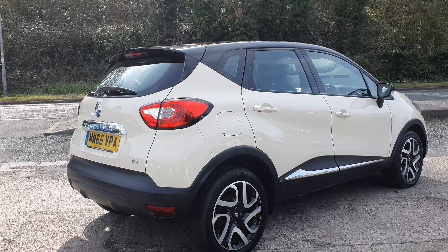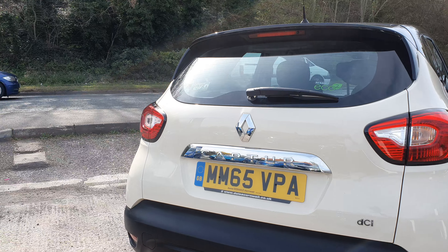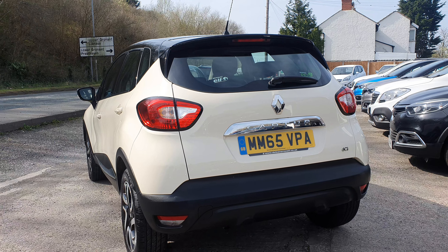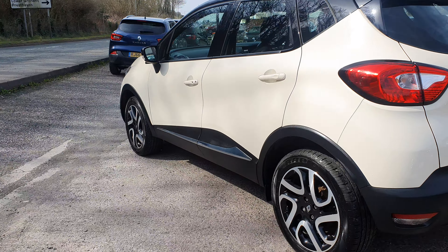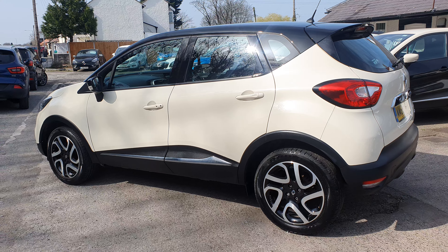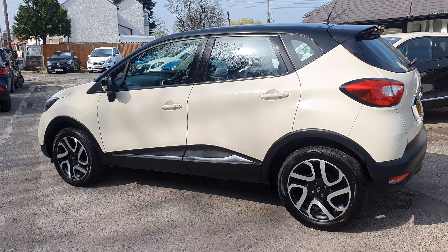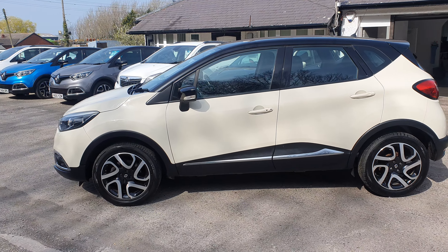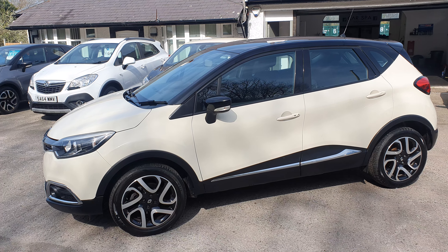This one is a 65 plate, it's the 1.5 diesel. So you're on zero road tax, really good fuel economy, really nice car to drive as well. These 1.5 Kraken engines go throughout the Renault range — Clios, Megans, Capturs, Scenics. Nissan use the engine as well in the Qashqai, Nissan Juke, X-Trail, etc. And Mercedes-Benz use it in some of their cars too — the A-Class and the GLA 1.5 diesel. So a bit of a useless fact of the day there for you.